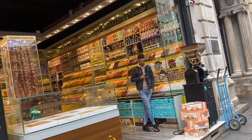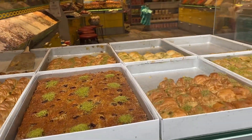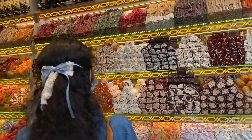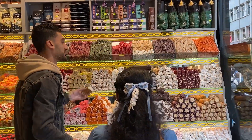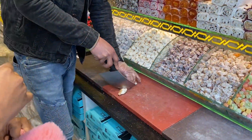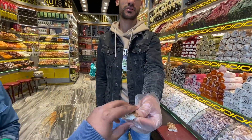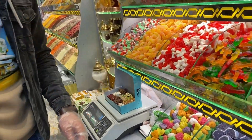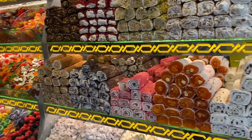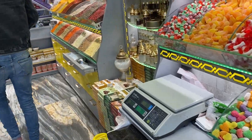We also wanted to try some of the best Turkish delights, or lokum. The shop name is Lokum City. Lokum is basically a family of confections based on a gel of starch and sugar. Premium varieties consist largely of chopped dates, pistachios, hazelnuts, or walnuts bonded by the gel. It is often flavored with rose water, citrus, or mint. The texture is gummy and sticky, and some flavors are quite unfamiliar — the whole thing is very sweet.